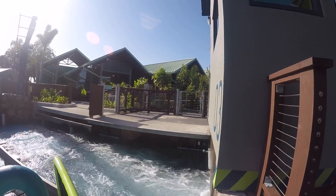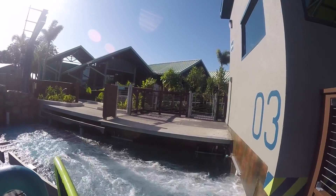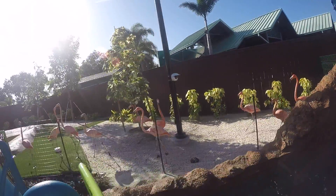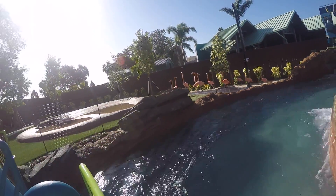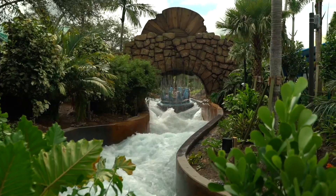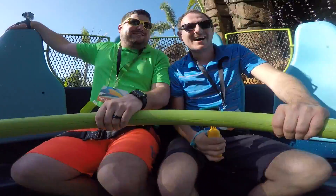You start with a slow crawl out of the loading area, then take a nice cruise by flamingos which you can only see while experiencing this ride. After that, you take a quick splash through a waterfall that will give you a nice little drizzle but won't get you soaked.